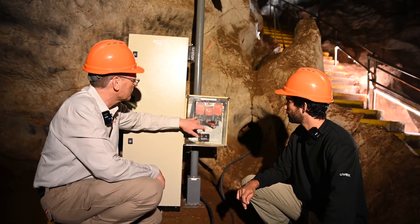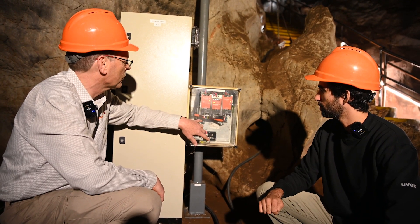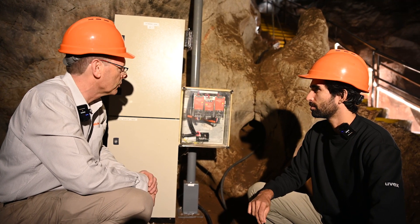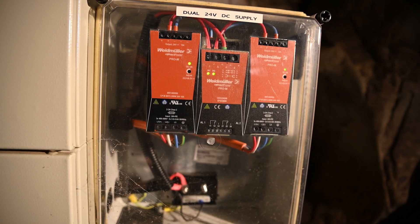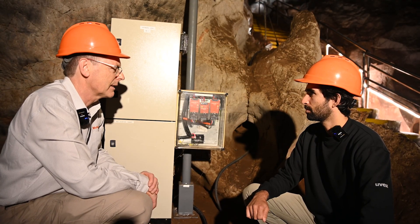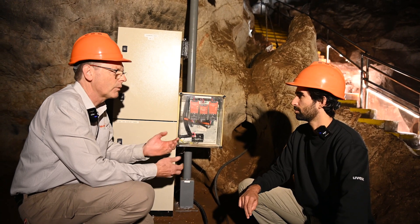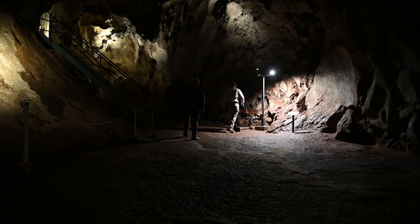Here we have some Weidmüller switch mode power supplies. On one side we have the 240 volt mains — or in this case it's 415 three-phase coming in from the surface — and we're converting it to a safe extra low 24 volts DC. Here we have two power supplies, so should something unthinkable happen and one of these fails, the other power supply automatically takes over. To make it even safer, we've added battery backup, which is in this cabinet here. So even if someone is on a tour and there is a mains failure, they wouldn't even know inside the cave.